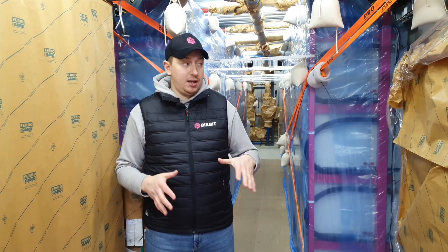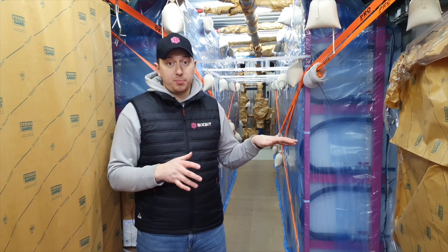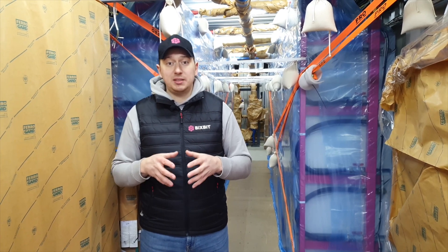One more moment I would like to draw attention to is the packaging of the container before shipment. Since the containers are sent all over the world — in particular, these will go to projects in the USA and Canada — and they are delivered by sea, they will be in a humid environment for a long time. We take a responsible approach to the packaging process and use special packaging materials that absorb moisture and contain inhibitors that prevent corrosion. Simply put, thanks to this, your container arrives safe and sound.